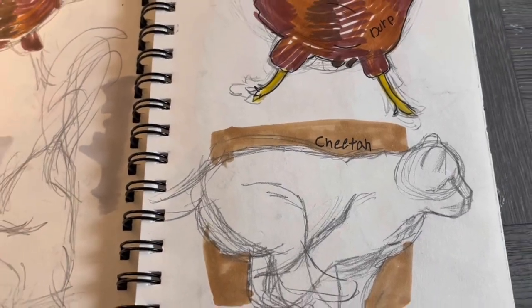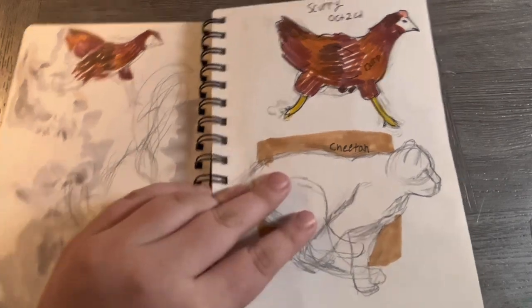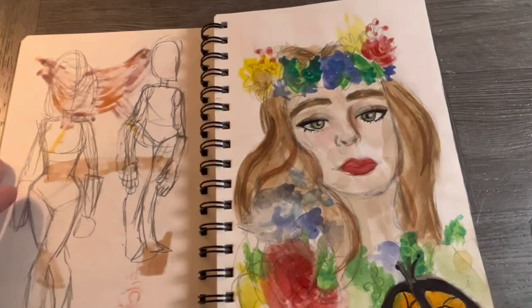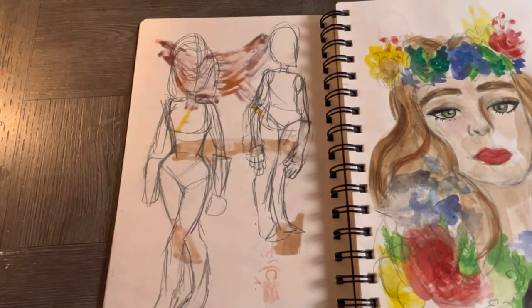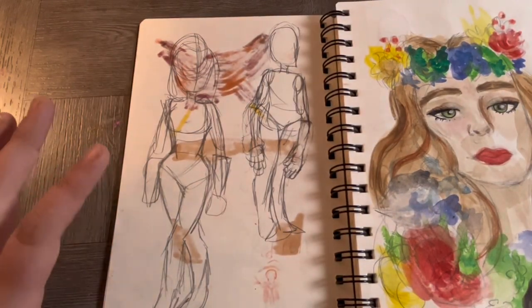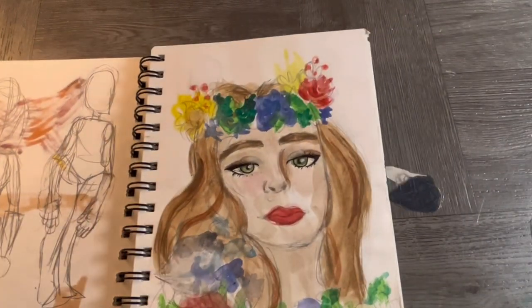I was in art block, and the one thing I cannot draw while having art block is people, but I decided to watercolor for the first time in forever.